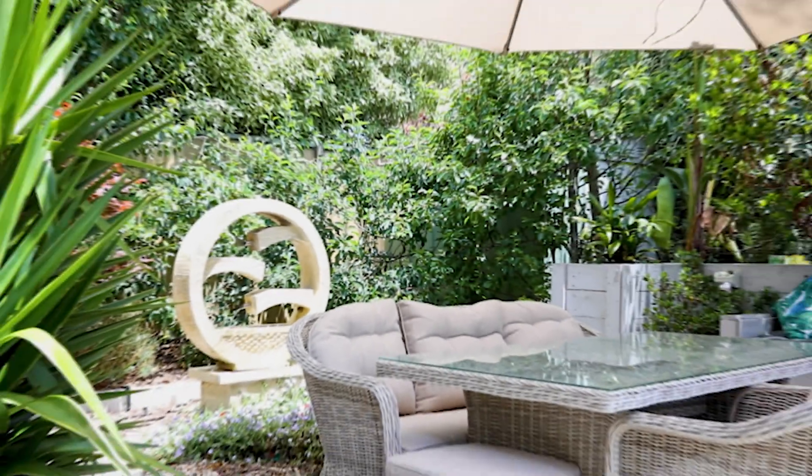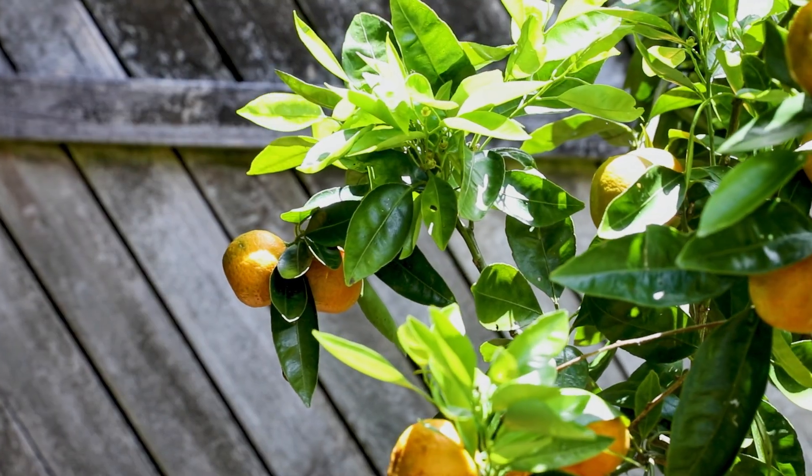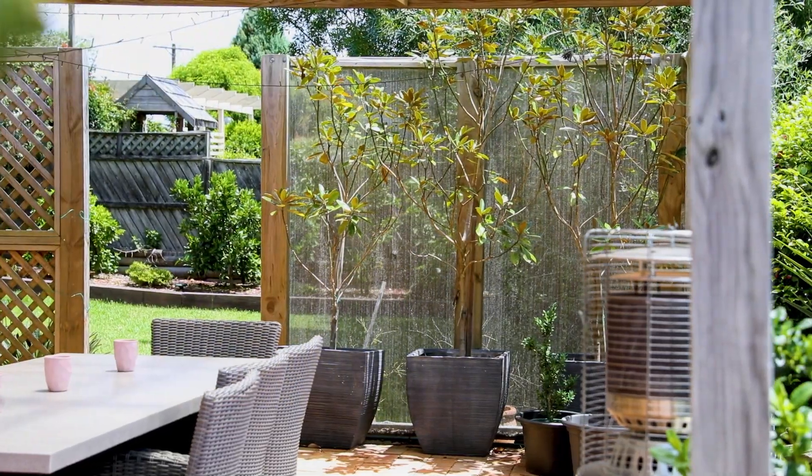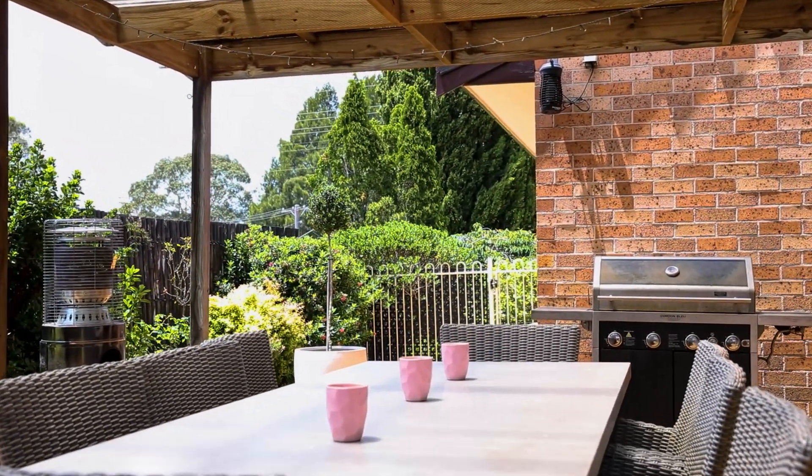Outside, discover low maintenance gardens and fruit trees with spaces ideal for dining and entertaining. The covered patio is a standout feature offering a sheltered retreat to enjoy no matter the weather.